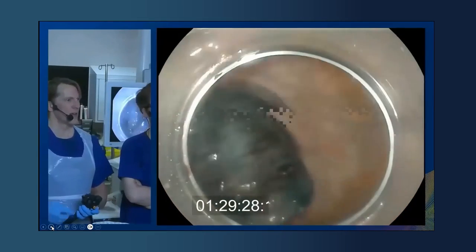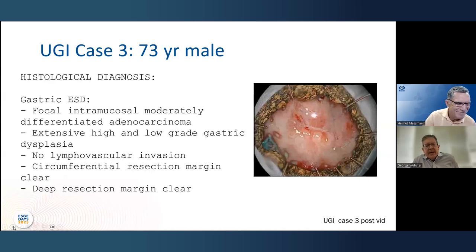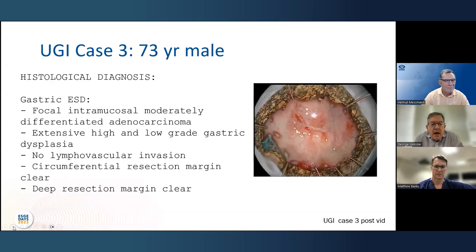Great case — histology shows clear margins and intramucosal moderately differentiated adenocarcinoma. I don't do these procedures myself — Matt is a real expert. But the thing that concerns me, backed up by data, is that these lesions are missed by general endoscopists in day-to-day practice. How do we avoid that? How do these cases get diagnosed so that they can come to centers for endoscopic resection?